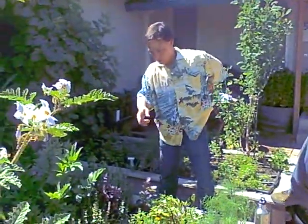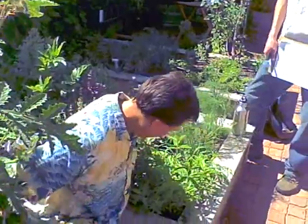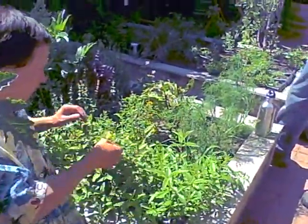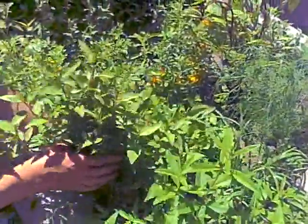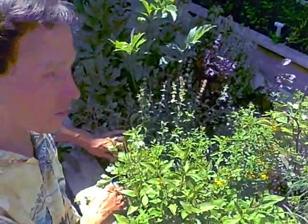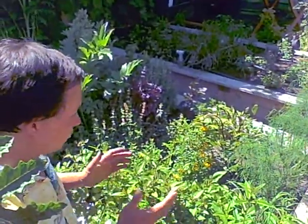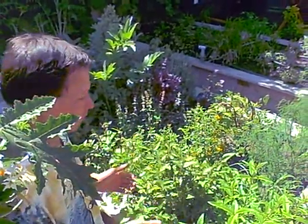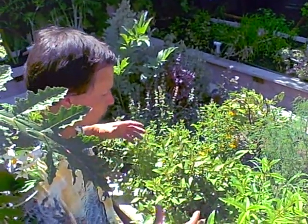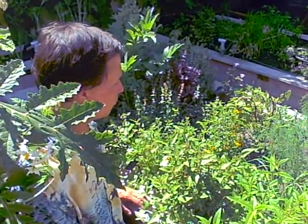I also have lemon verbena, and next to it is a really cool one called Rau Ram — it's a tropical that actually likes to stay fairly wet, also known as Vietnamese coriander. When my cilantro next to it is flowering and done, this will just continue to grow. When it does get cold, I'm going to try to dig up the root balls, transfer them into a 3 or 5 gallon pot, and take them into the greenhouse to see if I can keep them alive through winter in an unheated greenhouse.